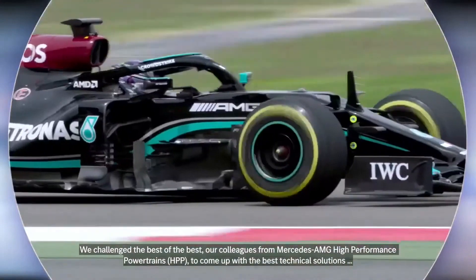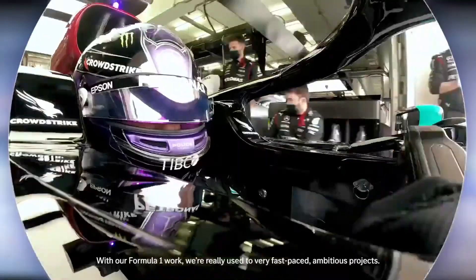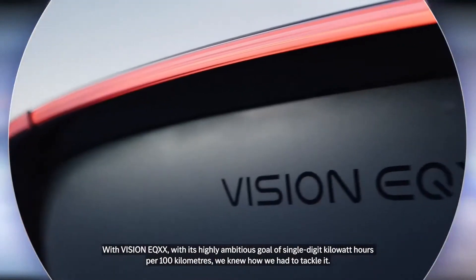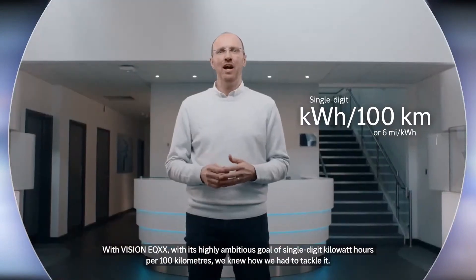Our colleagues from Mercedes-AMG high-performance powertrains were brought in to come up with the best technical solution. With our Formula One work, we're really used to very fast-paced, ambitious projects. With Vision EQXX and its highly ambitious goal of a single-digit kilowatt-hour per 100 kilometers, we knew how we had to tackle it.